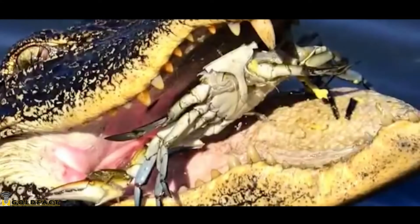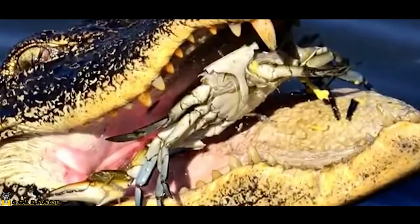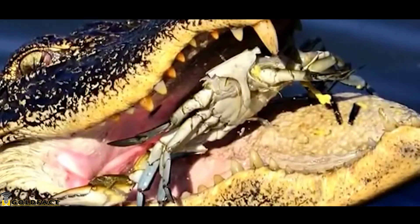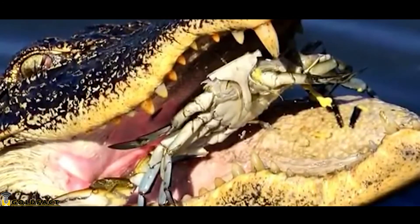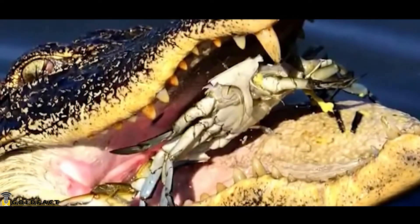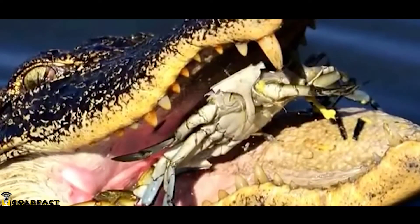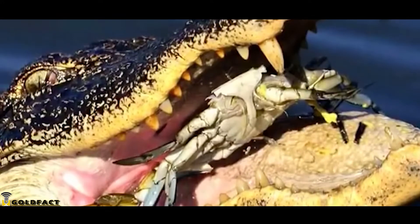During dry seasons, they will dig holes with their snouts and tails to provide refuge. As temperatures drop, their metabolic rate decreases and they retreat to their burrows over winter, using stored energy reserves.